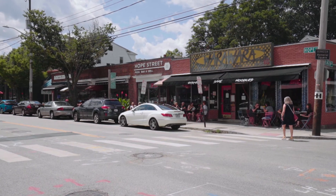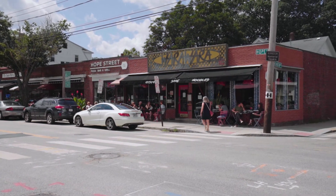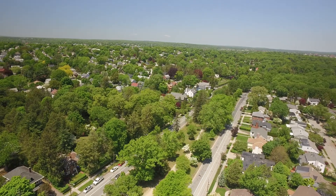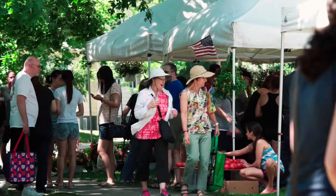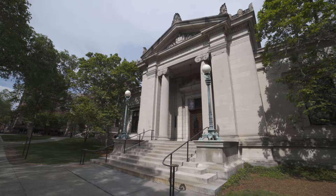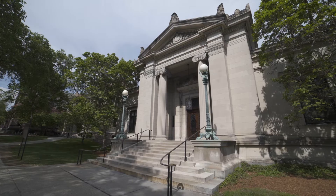Discover a walkable lifestyle close to the shops and restaurants of both Wayland Square and Hope Village. Stroll along nearby Blackstone Boulevard to the Lippitt Park Farmers Market. The city's many private schools and esteemed universities provide world-class educational facilities.